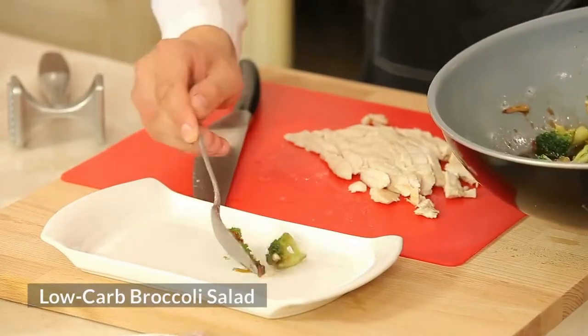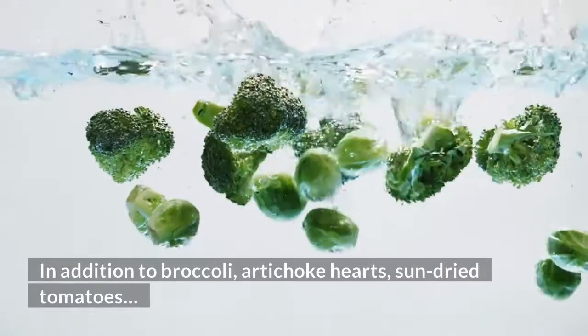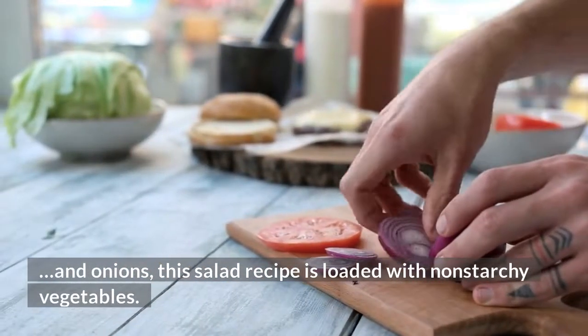Low-Carb Broccoli Salad: In addition to broccoli, artichoke hearts, sun-dried tomatoes, and onions, this salad recipe is loaded with non-starchy vegetables.